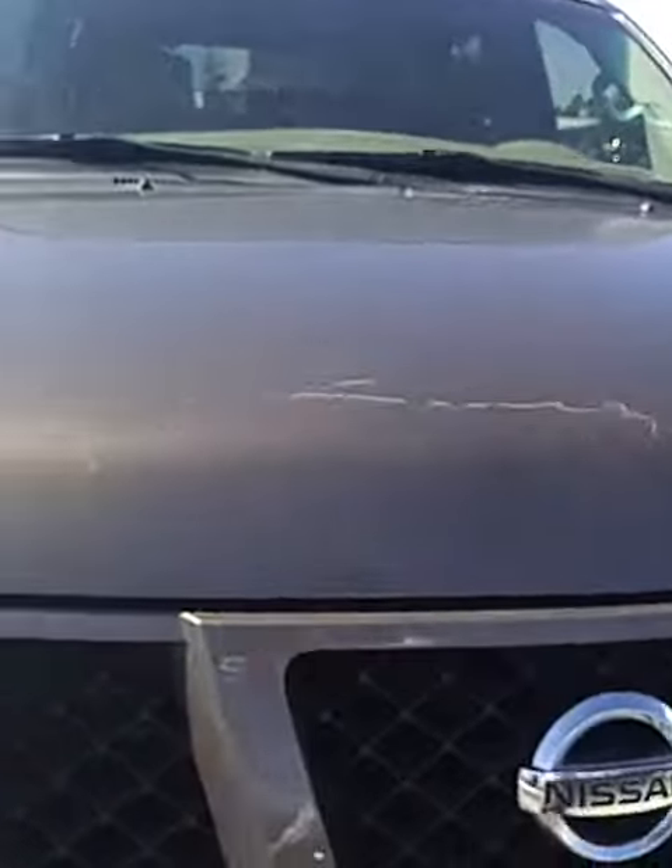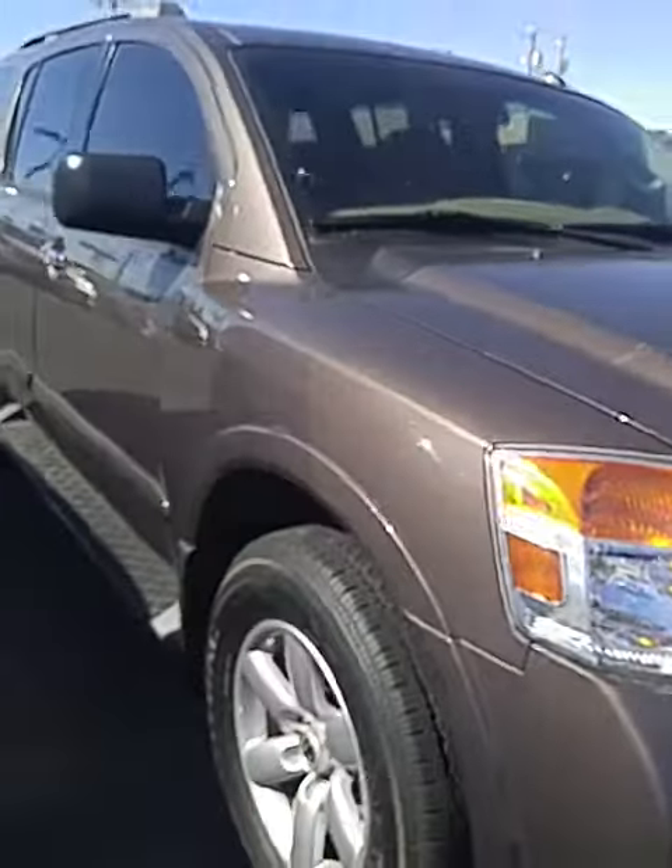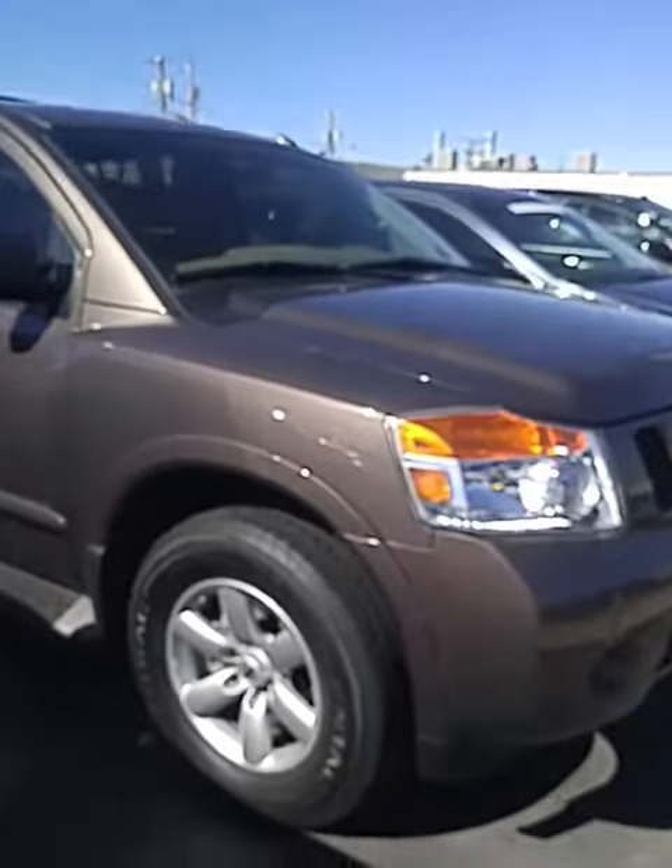It says tan on there, but this is more of a bronze color. Very beautiful, very big — just like the Toyota Sequoia. Let me show you the inside real quick.